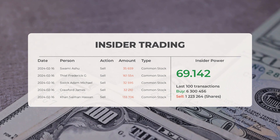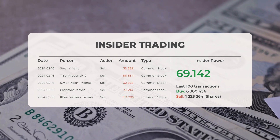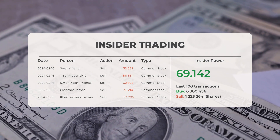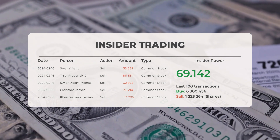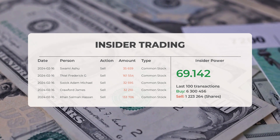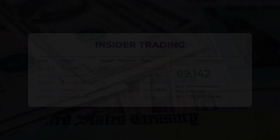The average rating for Marathon Patent from multiple analysts is buy. On February 16, 2024, Swami Ashu sold 35,659 shares of common stock, and Teal Frederick G also sold 161,554 shares on the same day. Additionally, Swick Adam, Michael Crawford, James, and Khan Salman Hassan conducted insider sales. From the 100 latest insider trades, the insider power ratio stands positive at 69.142. Overall, insiders bought 6,300,456 shares and sold 1,223,264 shares in the last 100 trades.